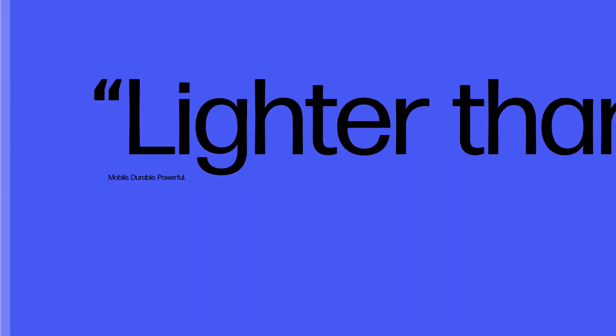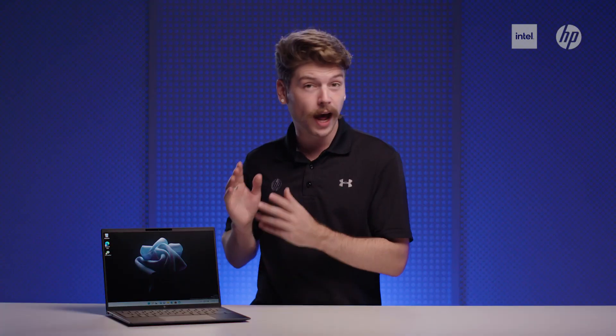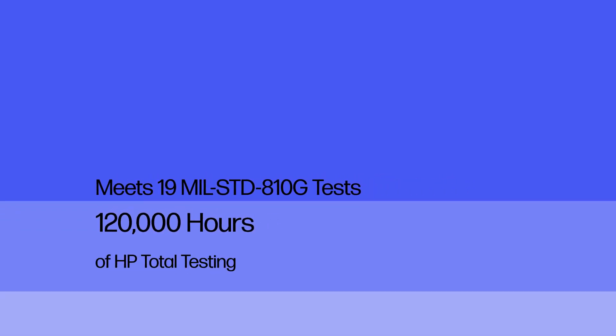HP first announced the Elite Dragonfly back in 2019 with the tagline 'lighter than air.' It signified the beginning of a new era for thin and light notebooks, weighing in at just under one kg thanks to its durable magnesium chassis design. Just like the rest of the Elite Book range, this product undergoes 19 different mil-spec tests to ensure quality, combined with over 120,000 hours of HP total testing, guaranteeing its use in a range of rugged commercial environments.